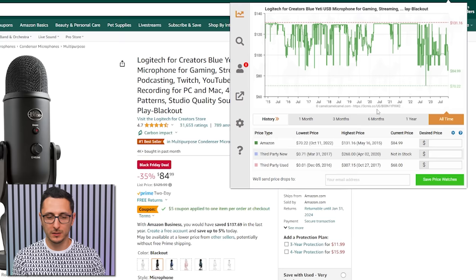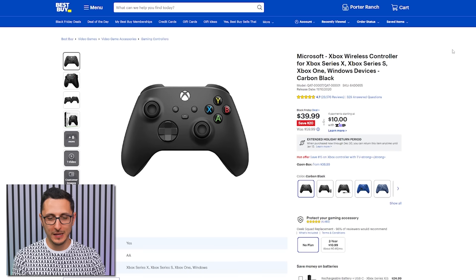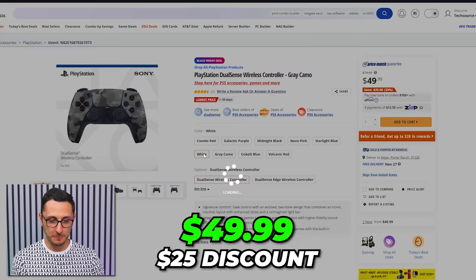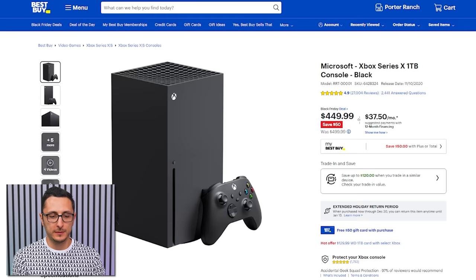The Blue Yeti dropped $20 from its average price of $100 — still a solid condenser mic for gaming and streaming, though it seems to only ever drop $20 every Black Friday. For console deals, the Xbox wireless controller is $40 on Best Buy and PS5 controllers are going for $50 on most colors. Not a huge discount, but these rarely get discounted much anyway.